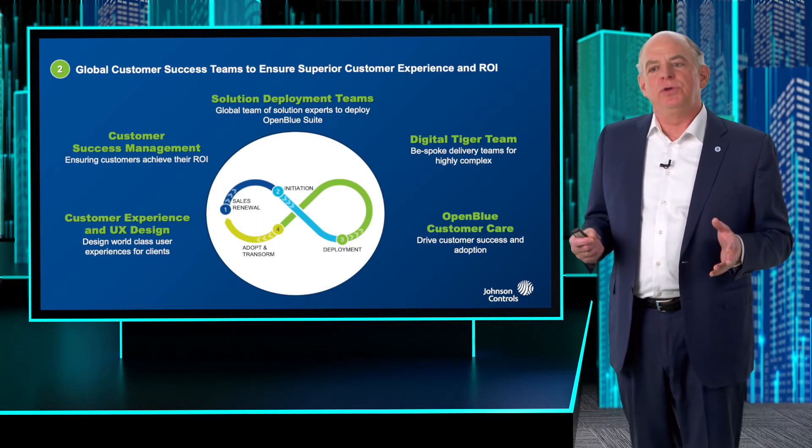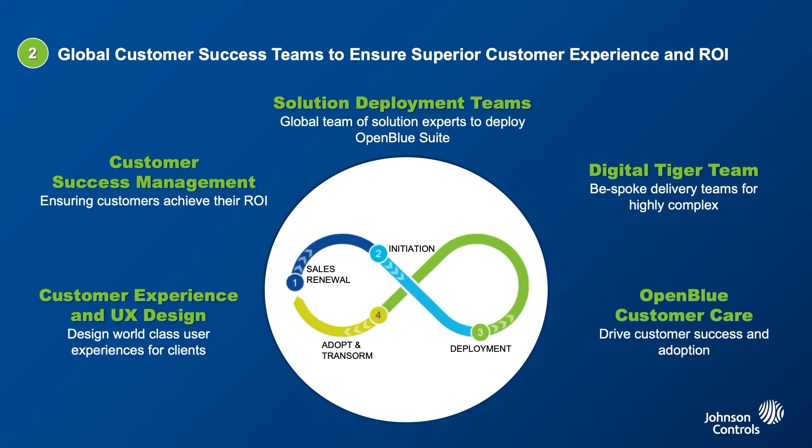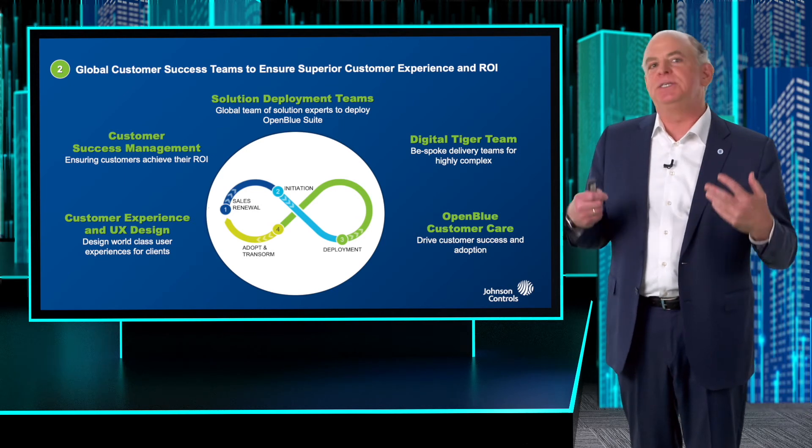In customer success, there is nothing more important than superior customer experience and return on investment. If we're serious about outcomes, we're really serious about customer success. It's about escalating and elevating deployment — tiger teams that bring alive the digital component, artificial intelligence, and all the new capabilities and technology, including our service platforms. Listening to the customer, customer success management, customer experience, and customer design to understand what creates really great experiences and usability — this is absolutely critical. This is part of our heartbeat of delivering amazing new value to our customer base.